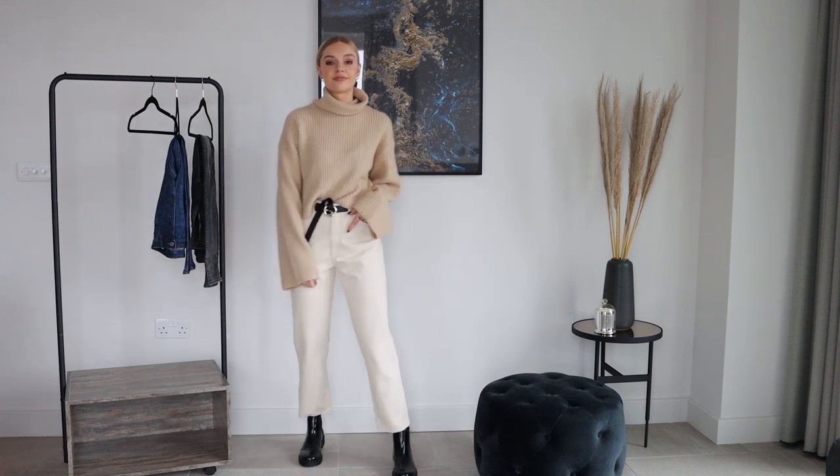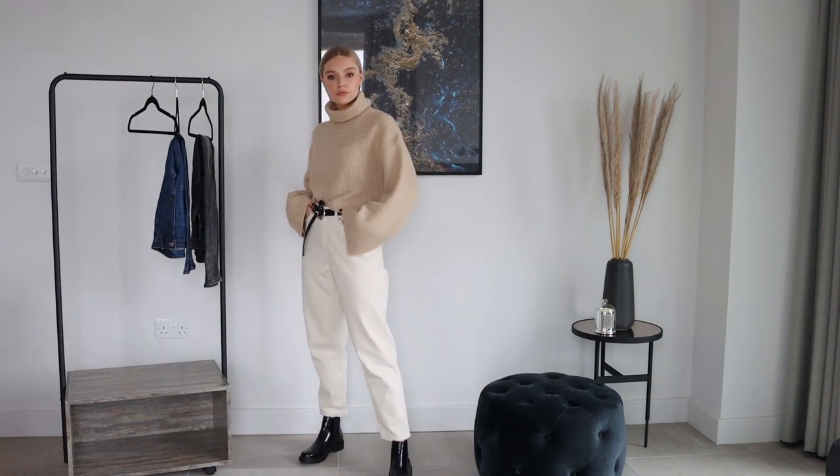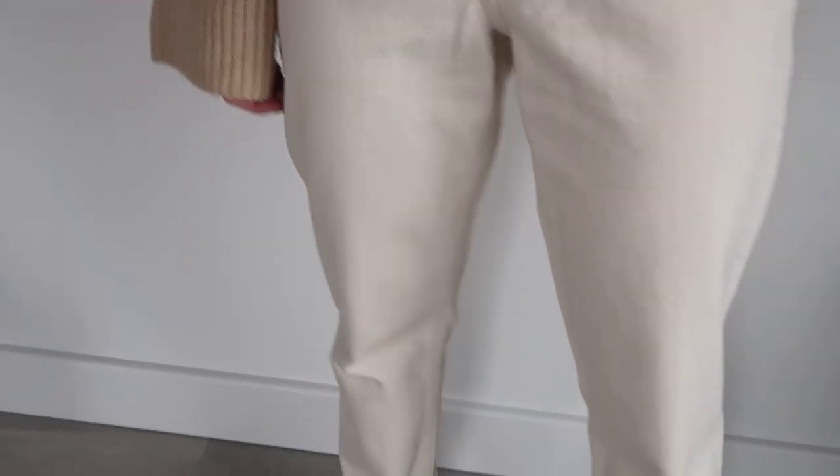If you are thinking about spring — I know it's not quite here yet but hopefully will be soon — these are a really nice pair to take forward into the new season. But they're also perfect for now. A lot of people perhaps don't consider wearing off-white jeans in winter, but honestly they work so well, especially with all your dark shades. They look really nice with black, like the black boots we've got today.